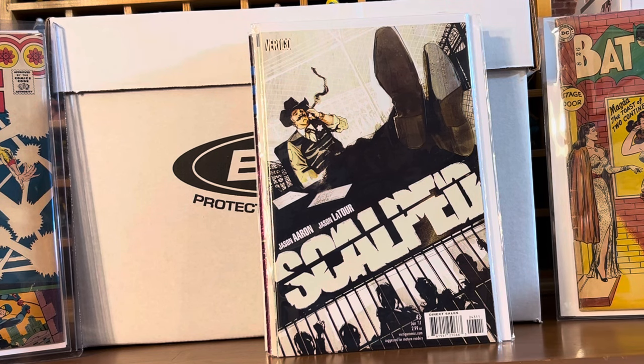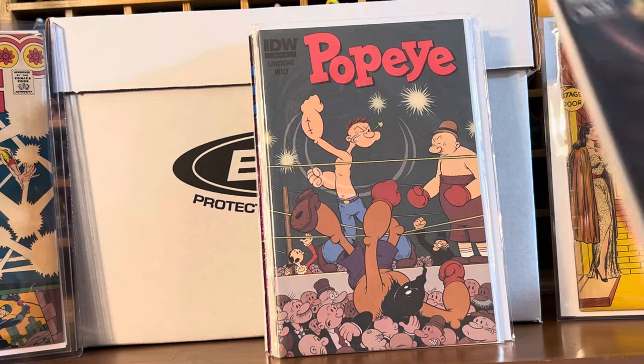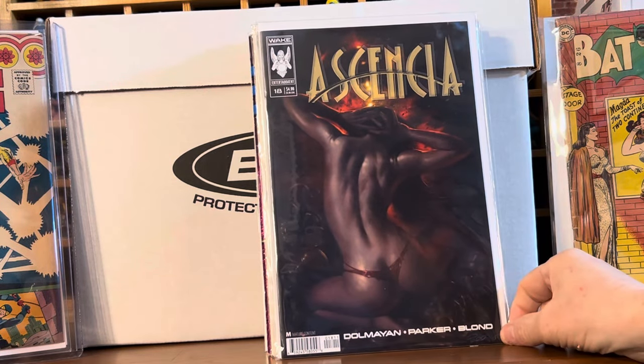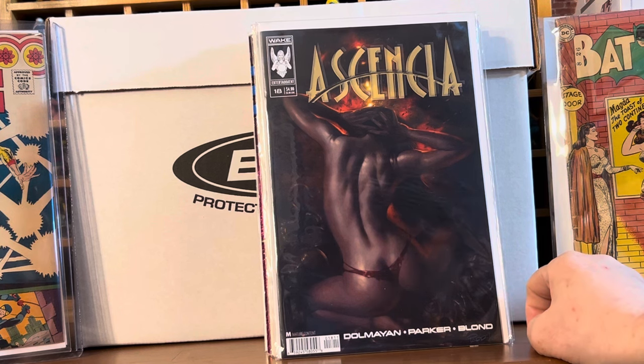Rounding up the haul, my friend Joe gave me that Popeye book and he had pre-ordered this for me and I had totally forgotten — just a great Lucio Perillo cover for Ascencia number 18. So that's it.